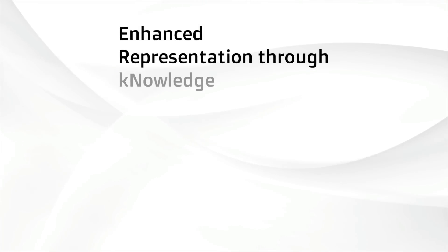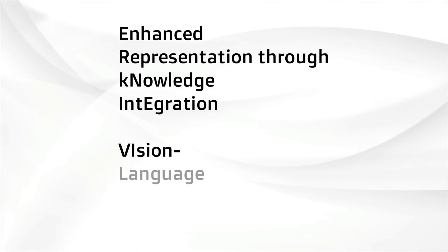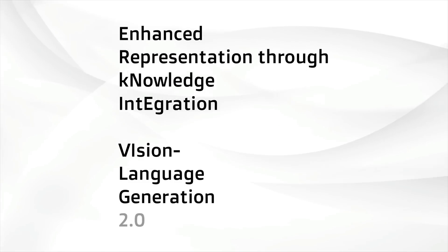Ernie, the text model, stands for Enhanced Representation Through Knowledge Integration, and the VILG part stands for Vision Language Generation. This is the second version. Let's try some prompts.